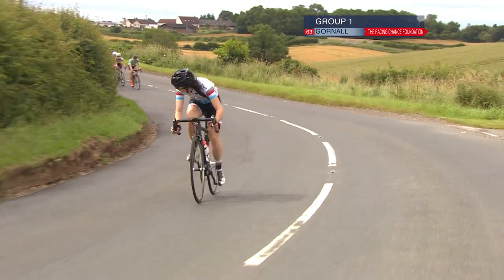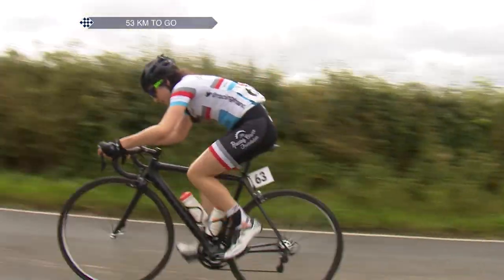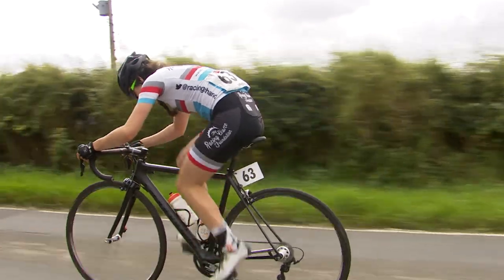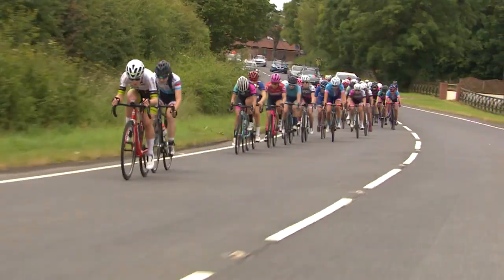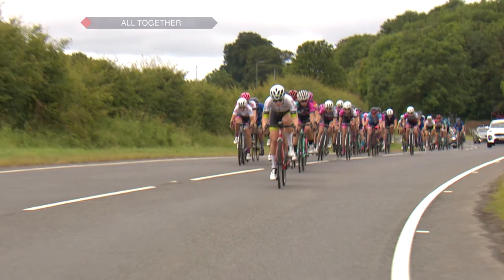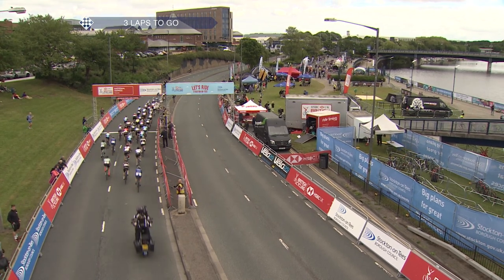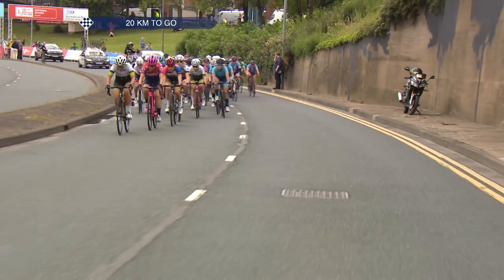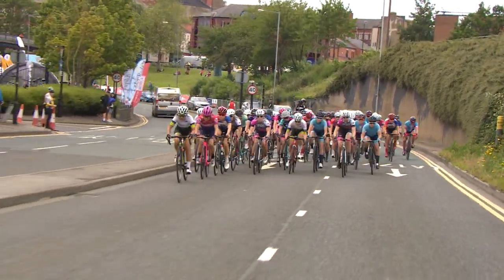There's another big move off the front — Amy Gornall of Racing Chance Foundation pouncing on the opportunity. On roads like this it's very hard to stay away — really big, two-lane roads where you're seen the whole time. It would be better to wait for the more technical, smaller closing circuit back in Stockton. Once a rider is out of sight, that psychological game is a lot easier to play — riders behind give up because they lose motivation without being able to judge the gap.